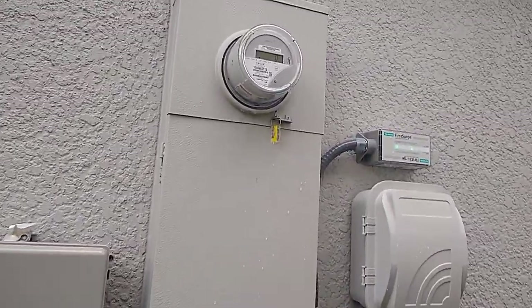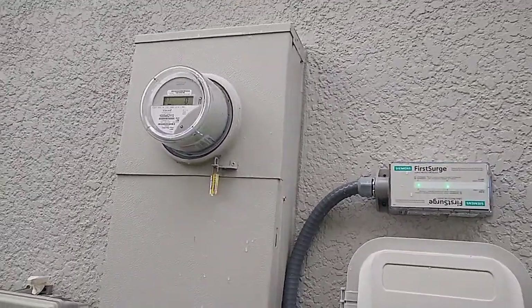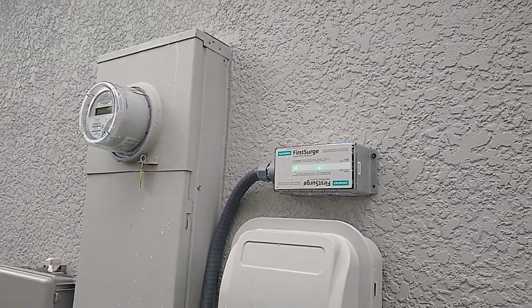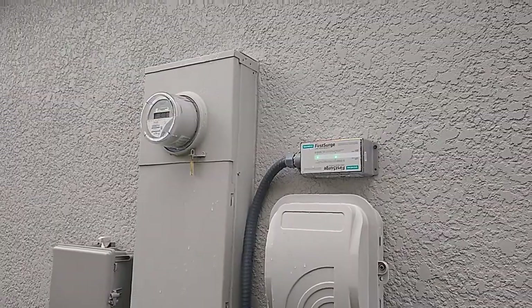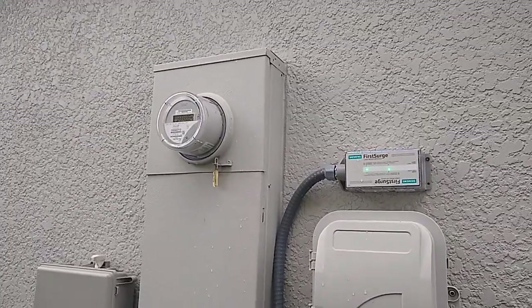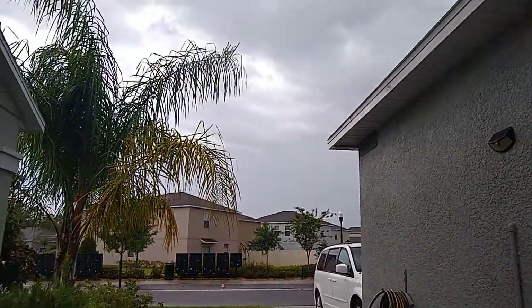Hey guys, welcome back. I'm going to be talking to you a little more about whole house surge suppression. I'm going to keep this very simple and to the point, but I have some really big strong data points, so just follow along with me. Why do you need whole house surge suppression? Well, if you're living in Florida, the answer is you're living in Florida.